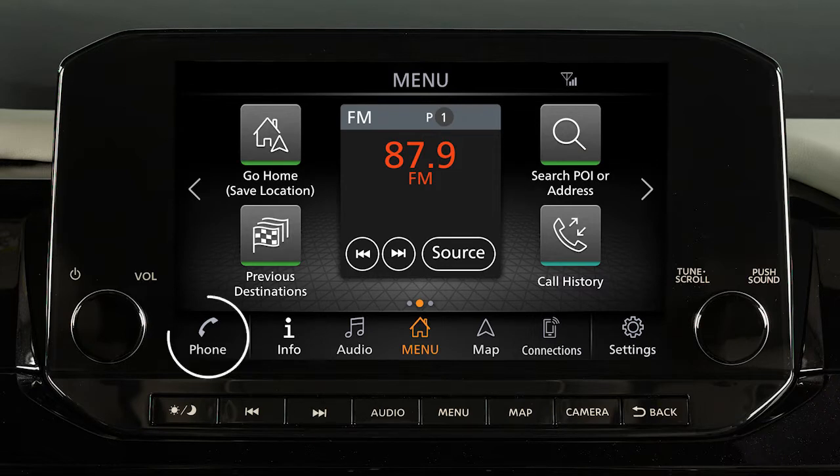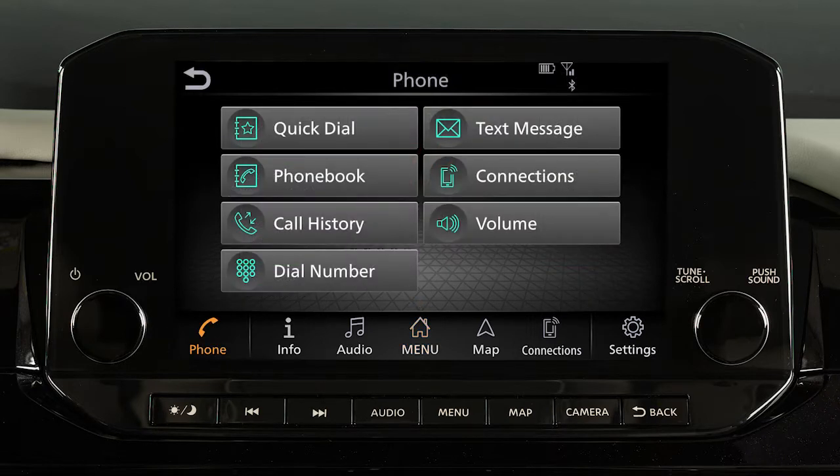To make a call, touch the phone key on the launch bar. Then select one of the following options to make a call.